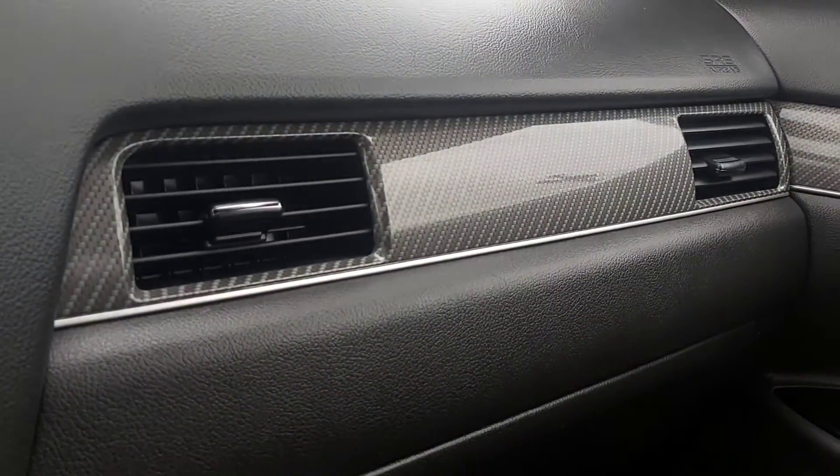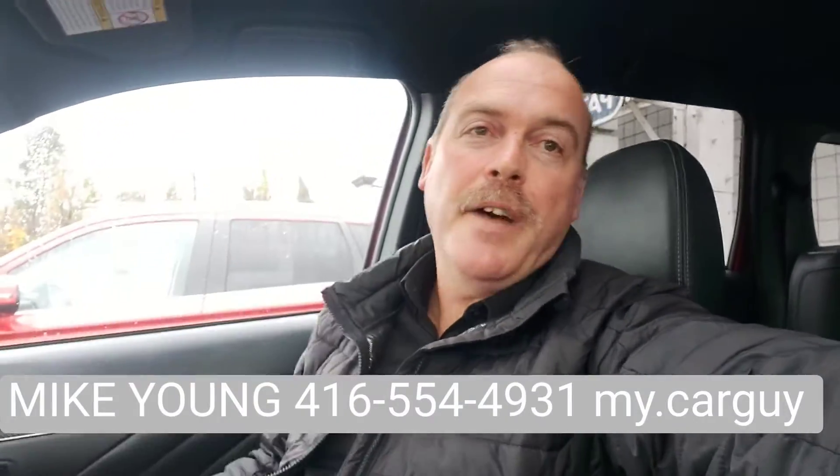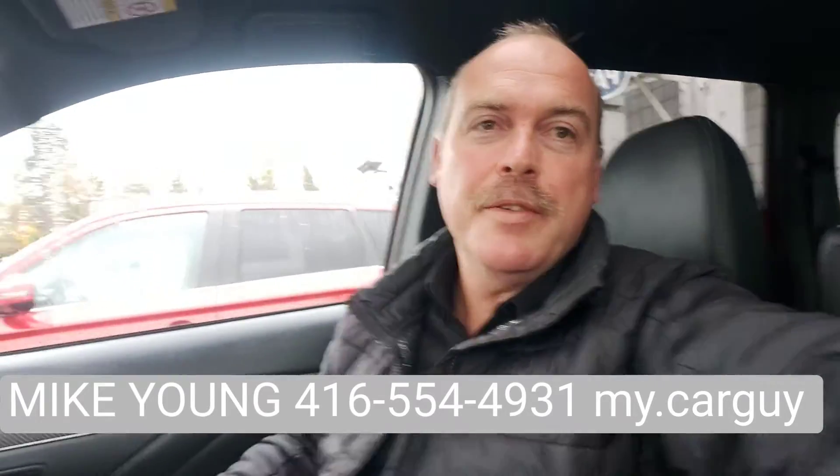Carbon fiber accents on the inside, and the leather is glove soft. If you have any questions, you can always reach me at the number below — 416-554-4931. My name is Mike. Hope to hear from you soon.